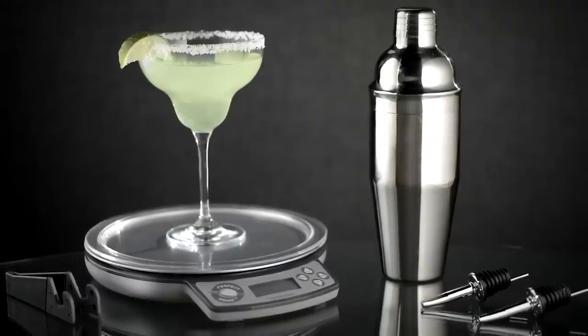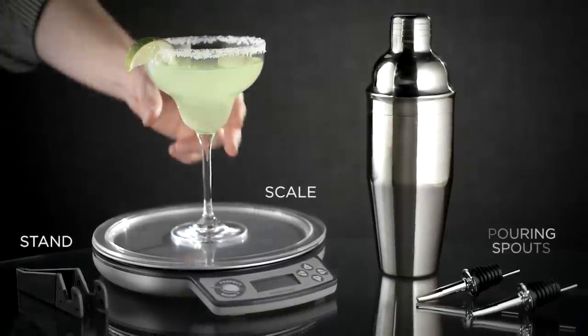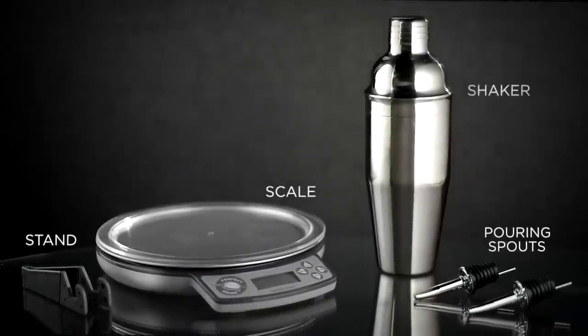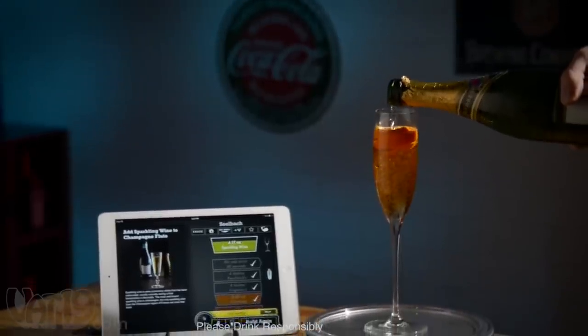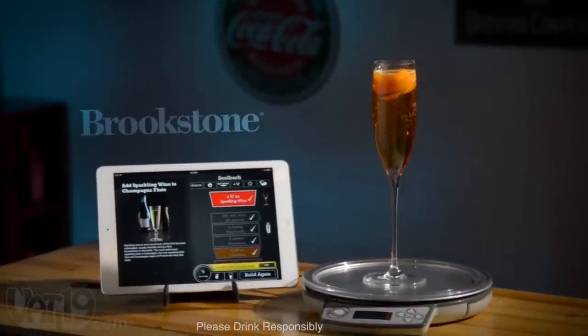The Perfect Drink makes a perfect gift, complete with scale, mobile device stand, two pouring spouts, and a stainless steel shaker. For smart bartending in your home, buy The Perfect Drink now at Brookstone or Vat19.com.